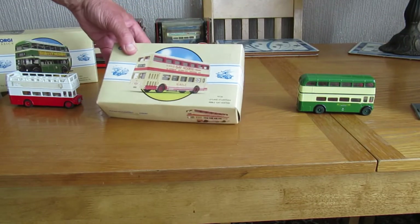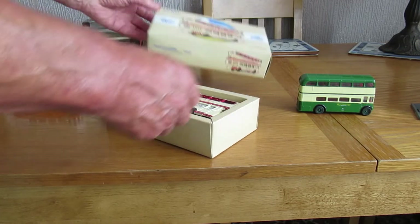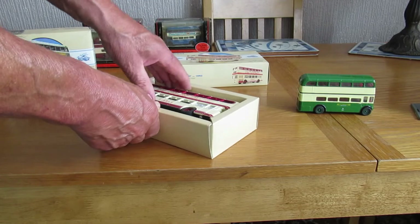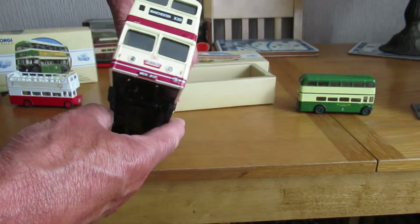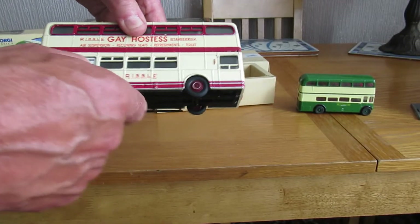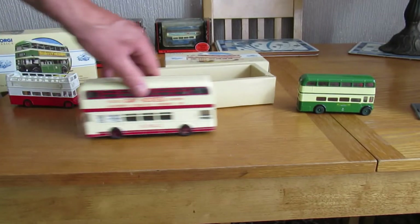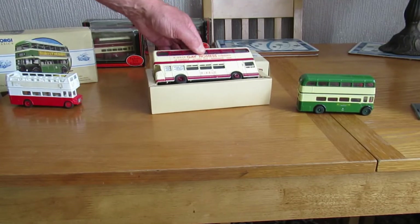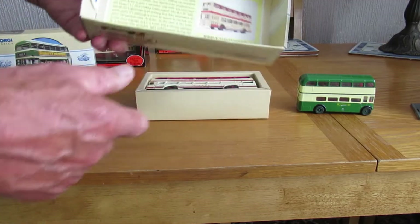Another bus set is the Leyland Atlantean — it's a double decker. Once again, in very good condition, and once again, the details are inside.